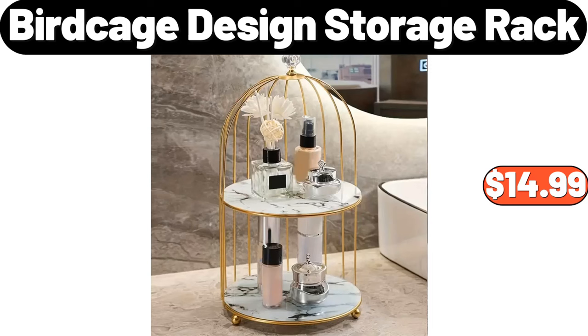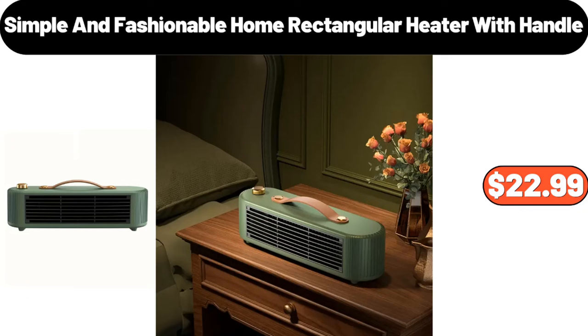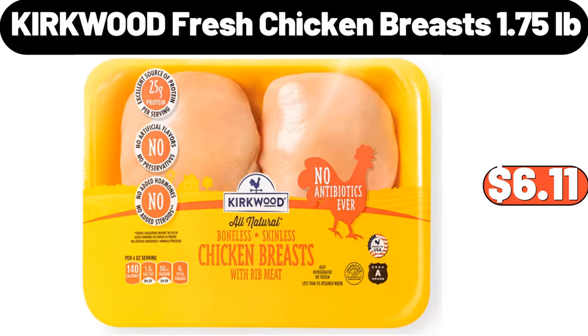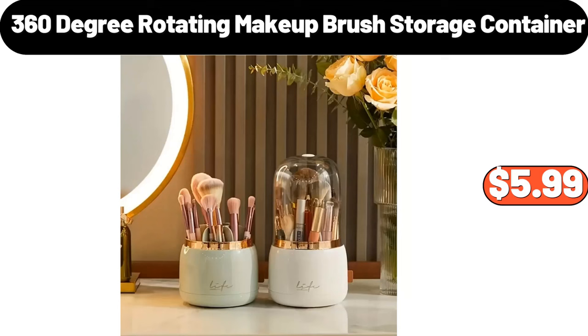Birdcage Design Storage Rack, $14.99. Plus Sherpa Sofa Slip Cover, $12.99. Simple and Fashionable Home Rectangular Heater with Handle, $22.99. Kirkwood Fresh Chicken Breasts, 1.75lb, $6.11. 3-Pieces Cotton Bath Towels, $7.99.